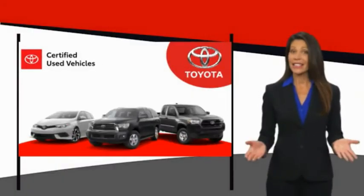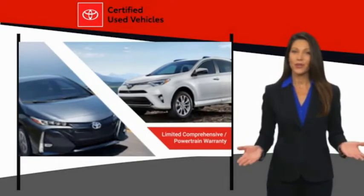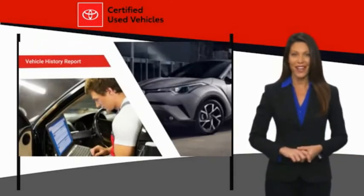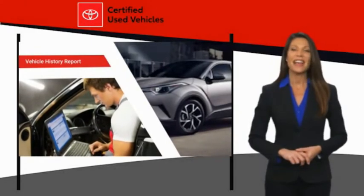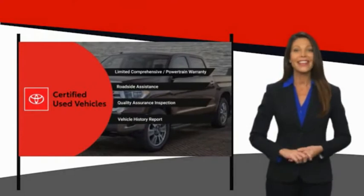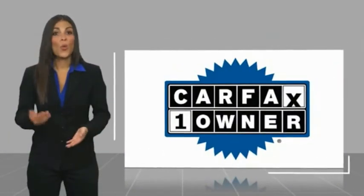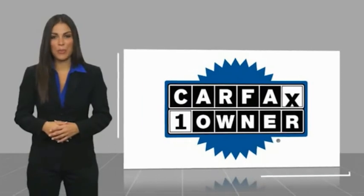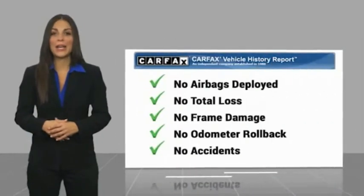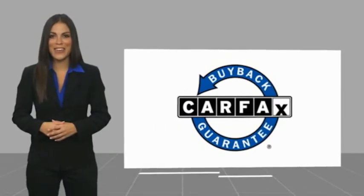We know that the idea of buying a used Toyota is attractive to you. After all, getting a high-quality, low-mileage Toyota at a great price is a smart move. That's why we created the Toyota Certified Used program — the smart choice. This is a one-owner vehicle with a CarFax vehicle history report. Be sure to find a complimentary copy of this report online or contact the dealership. This vehicle qualifies for the CarFax Buyback Guarantee.